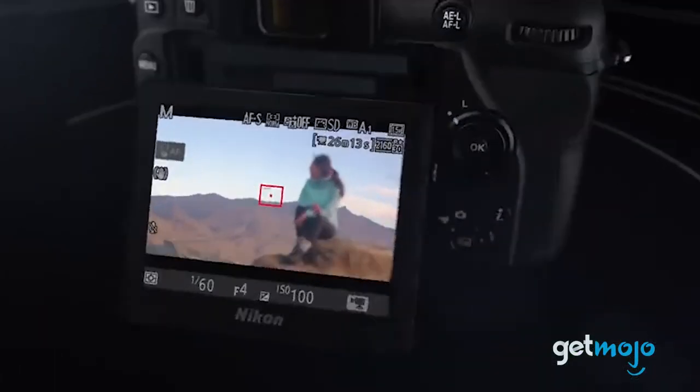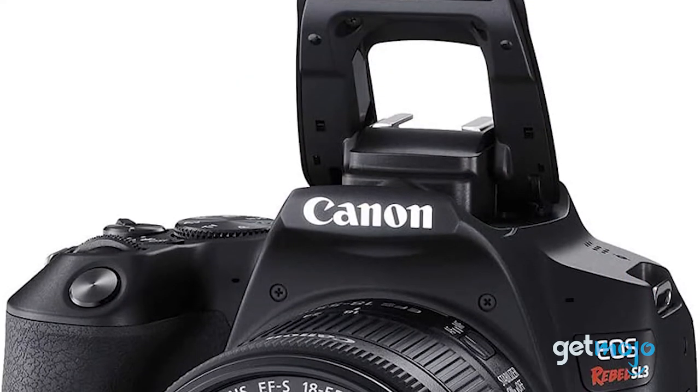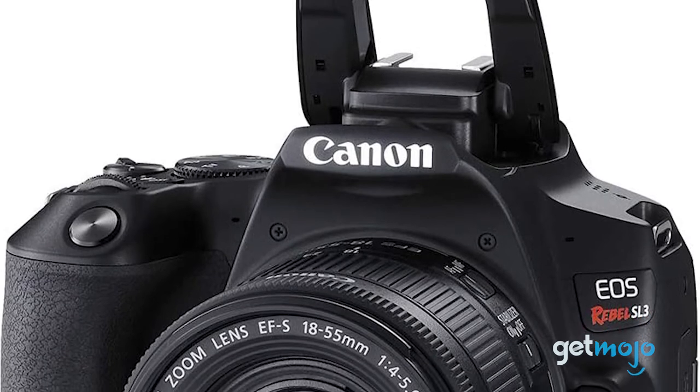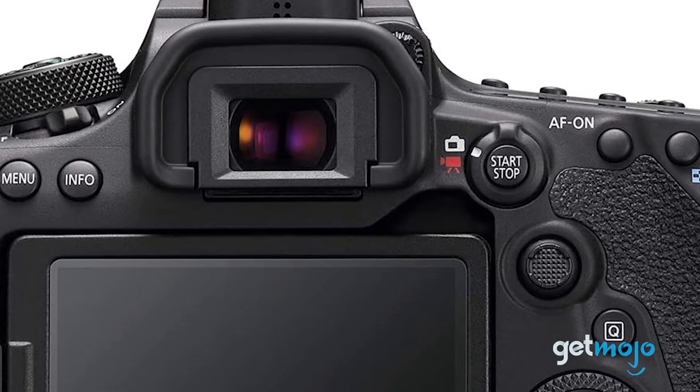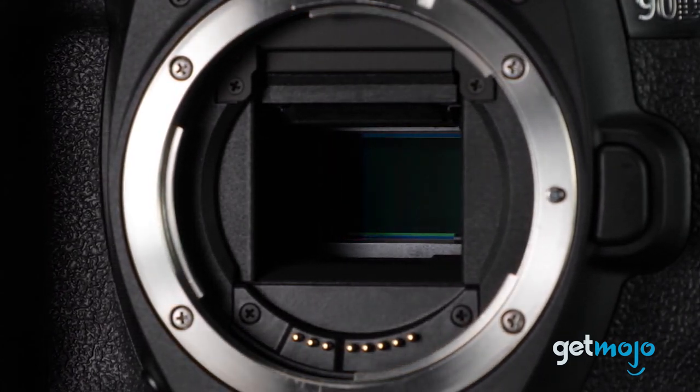So which DSLR camera should you choose? Well, a lot of the time with camera equipment, you just have to be willing to compromise. So if you're planning on doing just photography, then don't stress that your gear only shoots 1080p video. Stay tuned to GetMojo for the most complete video product reviews.